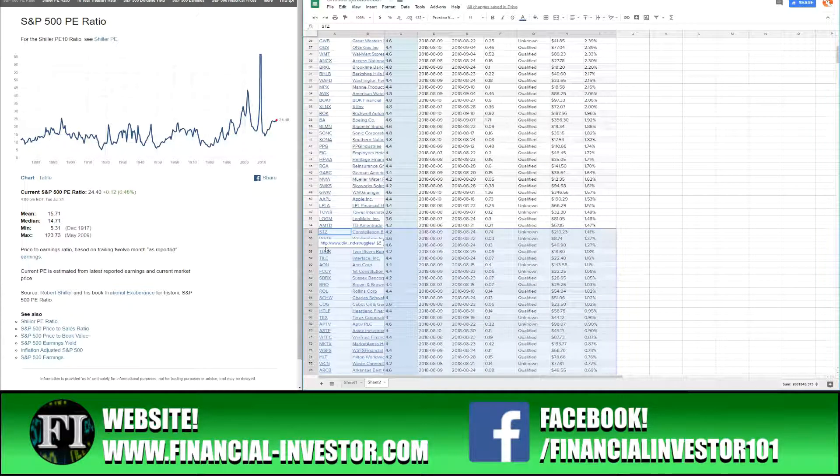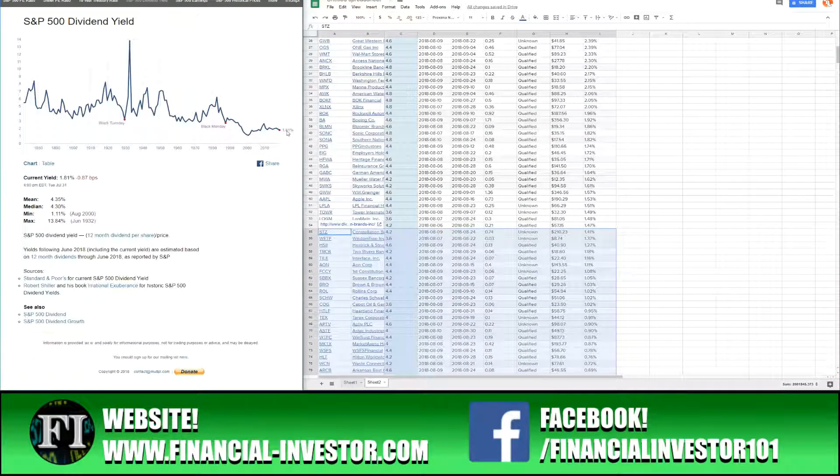The very first thing I knock stocks off for is a dividend yield under 1.5%. I use 1.5% because the S&P 500 average dividend yield is 1.8%; I round down to 1.5% to include growth-centric dividend stocks such as Citibank, Apple, Nvidia, and Activision Blizzard. These are growth dividend stocks with high capital appreciation potential that normally increase their dividend by a double-digit percentage.